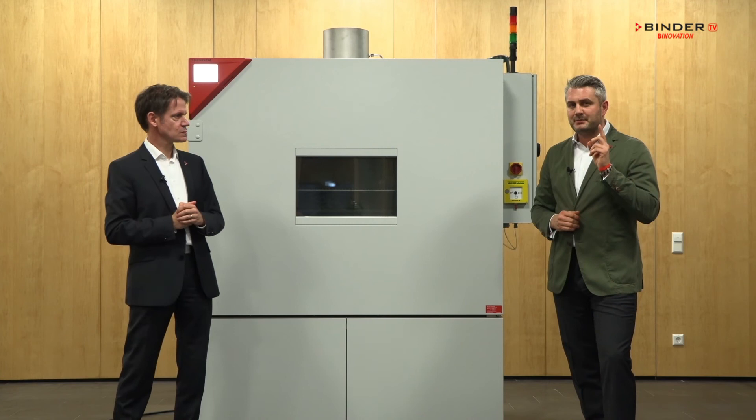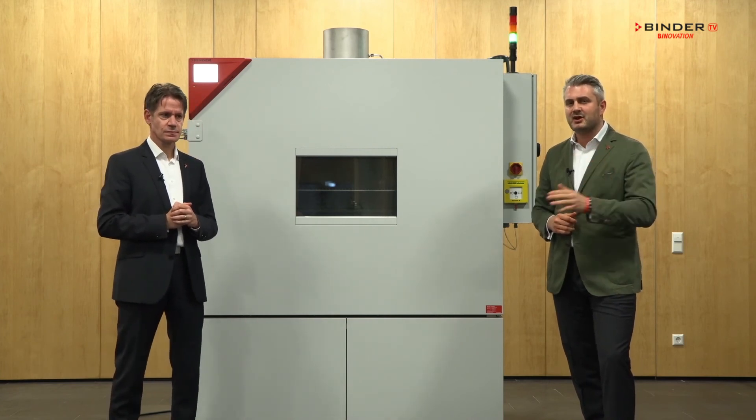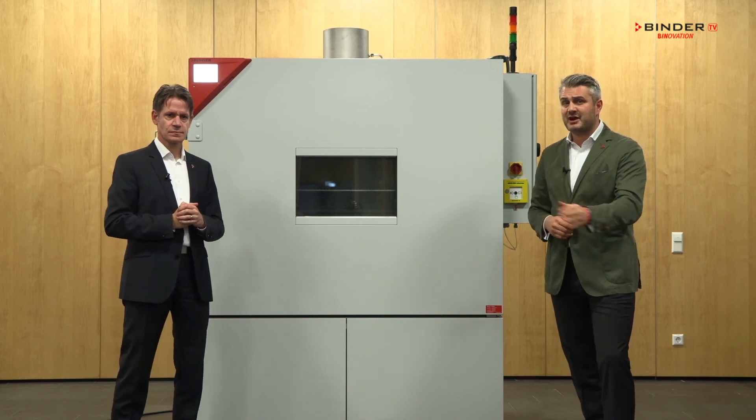So remember: Binder Lit Chambers — safe, reliable, smart, and economic, for every budget and every application.